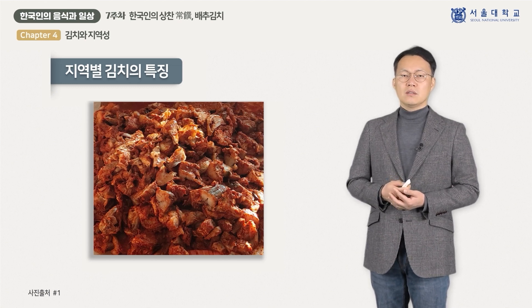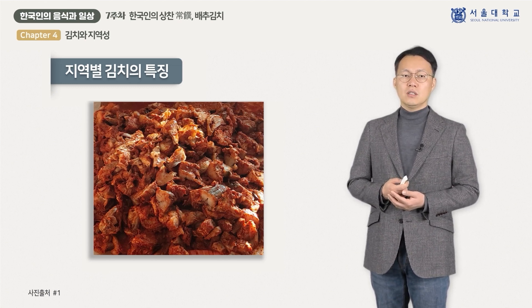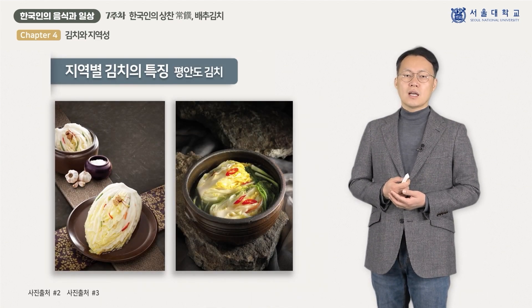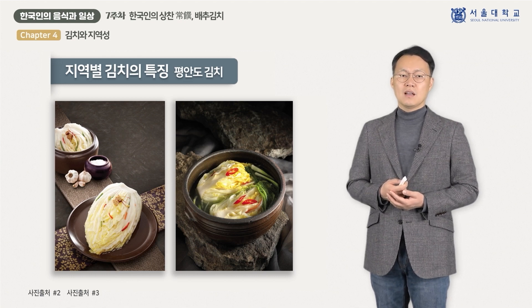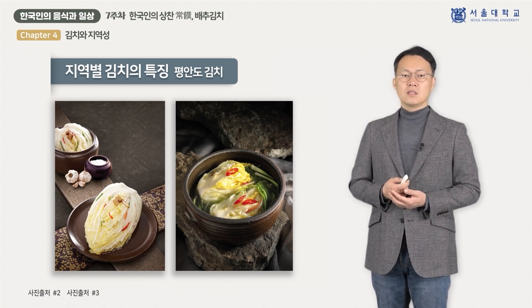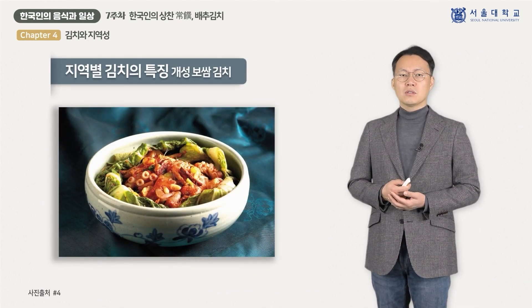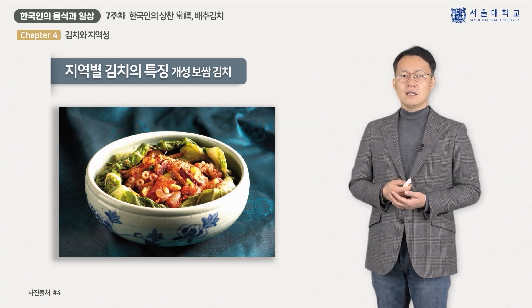함경도의 껌고기를 넣은 껌김치, 대구를 썰어 넣은 대구깍두기 등이 특별한 지역김치입니다. 평안도 역시 날씨가 추워 김치가 잘 익지 않기 때문에 소금을 적게 넣고 물을 많이 붓는 물김치 형태가 많으며, 백김치, 동치미 등이 대표적입니다. 개성이 위치한 황해도 지역은 새우젓, 조기젓 등을 사용해 간이 세지 않은 김치를 담그며, 특히 개성지역을 중심으로 해산물, 견과류 등 고급스러운 재료를 넣은 보쌈김치가 발달했습니다.